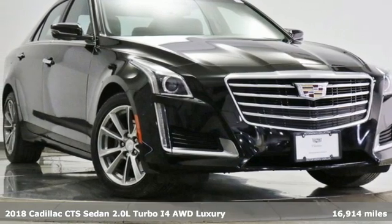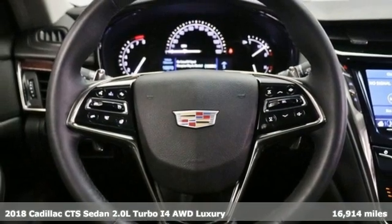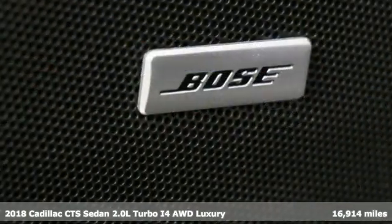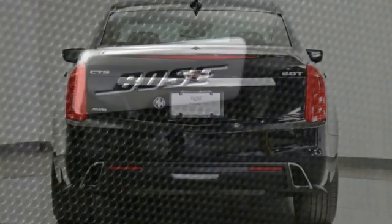It's a 2018 Cadillac CTS Sedan. Exceptional elegance and masterfully crafted, this CTS amplifies your driving experience. And it comes with all the amenities you need.